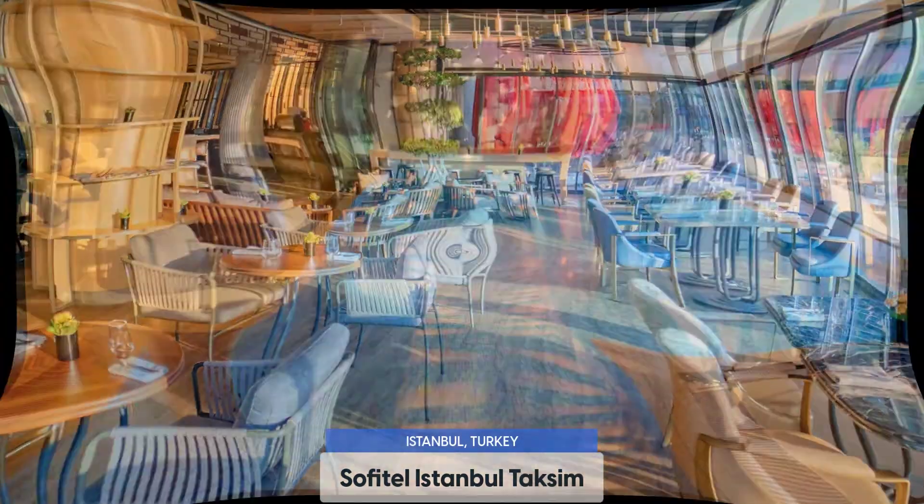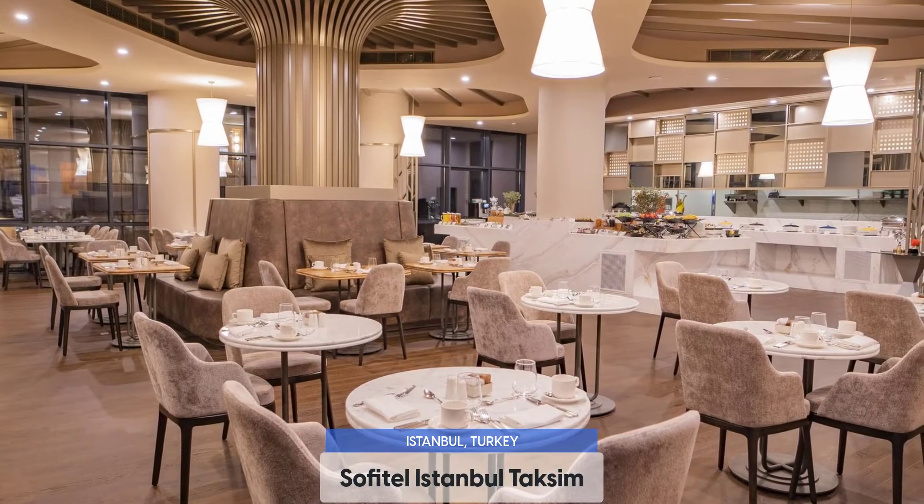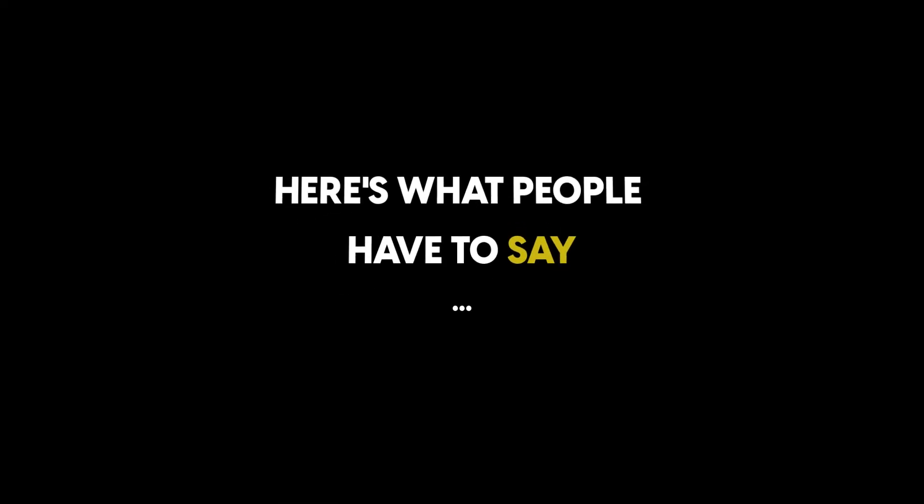Sofidel Istanbul Taksim offers an indoor pool, sauna, fitness classes, Wi-Fi, and more. We enjoyed our stay here and would eventually visit it again. Here's what people have to say about this hotel.